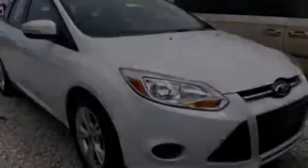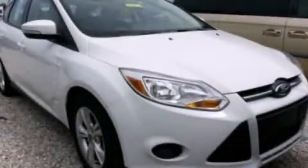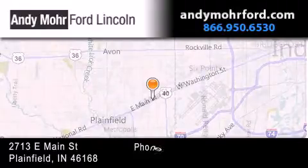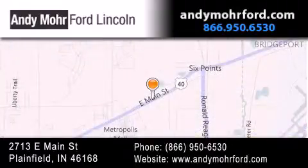Stop by today and test drive this vehicle for yourself. Andy Moore Ford Lincoln is the place to find new Ford and Lincoln cars and trucks and pre-owned vehicles in Indianapolis. You can search our new and pre-owned inventory online, get new car pricing and receive free no obligation price quotes. Stop by and visit us today at 2713 East Main Street in Plainfield or see us online at AndyMooreFord.com.